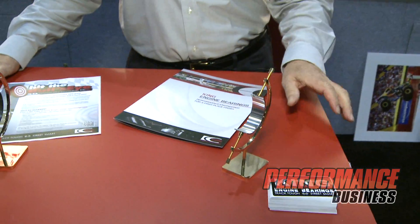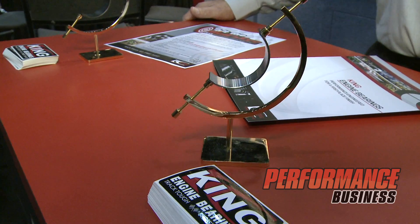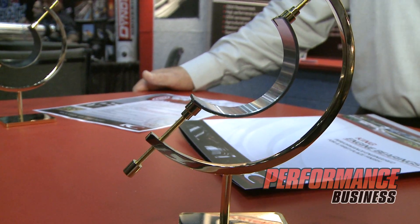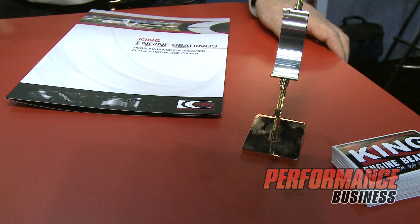We have the King Engine Bearing HP Bearing. This is a bi-metal silicon aluminum product that's used for short duration, high loads in drag racing and monster truck racing, that category.